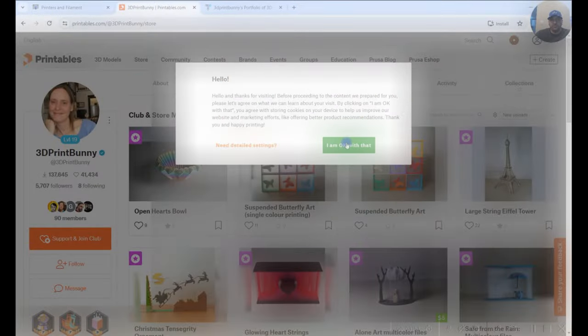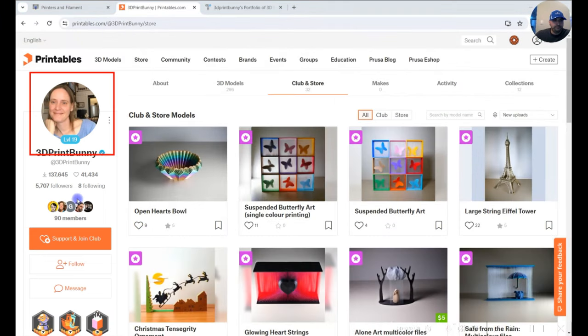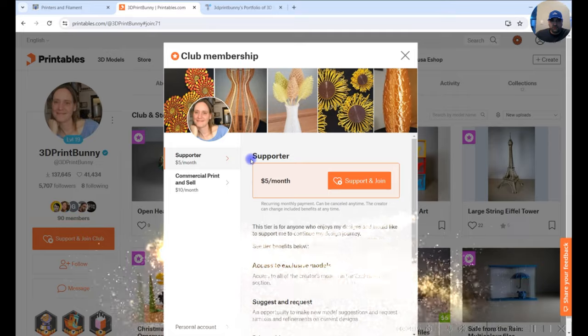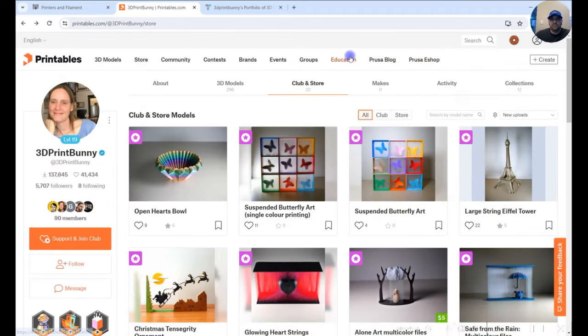Now over to Printables — this is 3D Print Bunny's page. She's in Australia, I'm on the Canadian side, and I know a lot of you are in the US, UK, all over the place. You can support her by joining the club on Printables — it's five dollars a month. For ten dollars a month you get a commercial license. She also has stuff on STL Flicks included with her collaboration with them — if you have an STL Flicks subscription, that's one way to get her stuff for free.